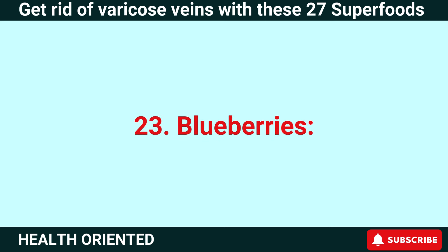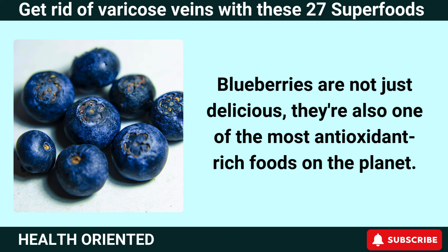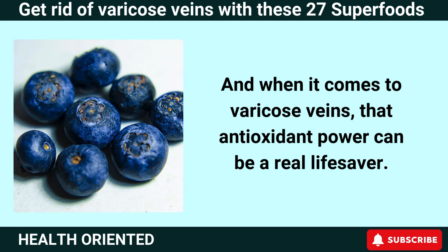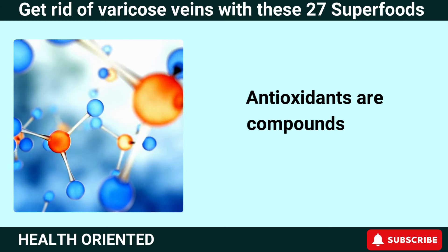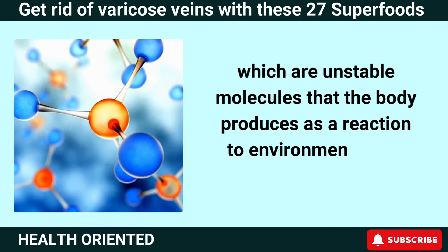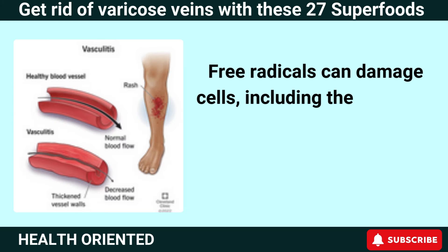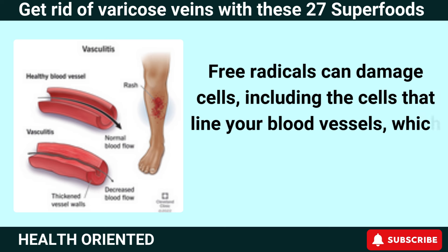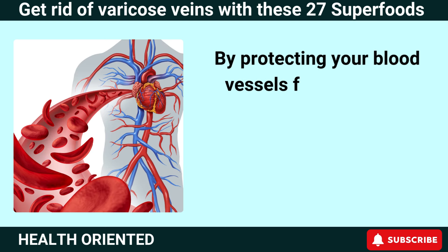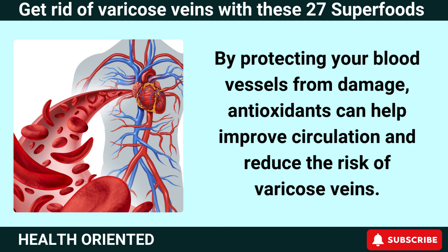Number 23: Blueberries. Blueberries are not just delicious — they're also one of the most antioxidant-rich foods on the planet, and that antioxidant power can be a real lifesaver when it comes to varicose veins. Antioxidants are compounds that neutralize free radicals, which are unstable molecules that can damage cells, including the cells that line your blood vessels, leading to inflammation and weakened blood vessel walls. By protecting your blood vessels from damage, antioxidants can help improve circulation and reduce the risk of varicose veins.